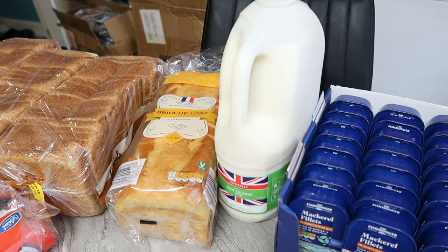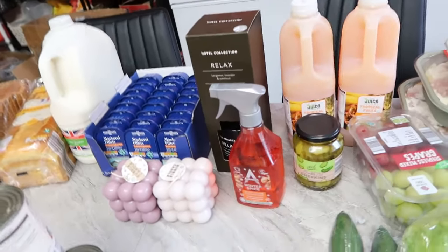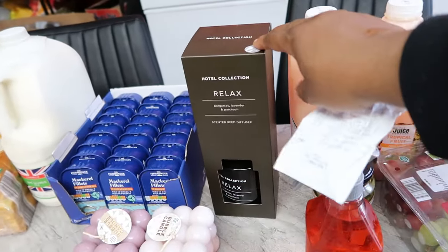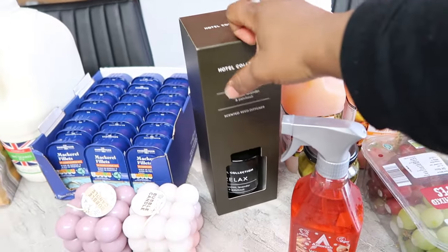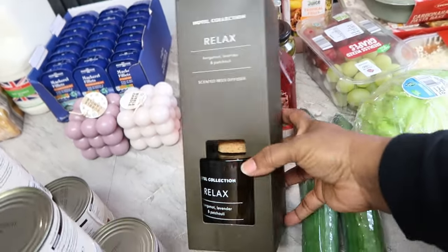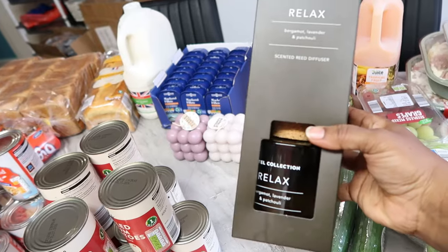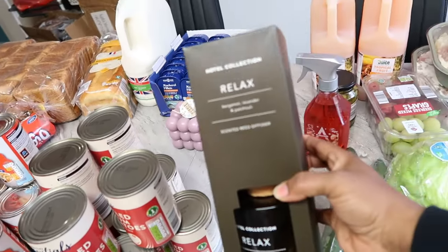Then I got a red diffuser. You know how Aldi has a middle aisle like Lidl? I saw this red diffuser while a staff member was putting it up and I really liked it. It's a bit pricey but I think it'll last a long time. I was going to buy two but because of the price I just got one. This is 9.99 and it's quite huge — really big.